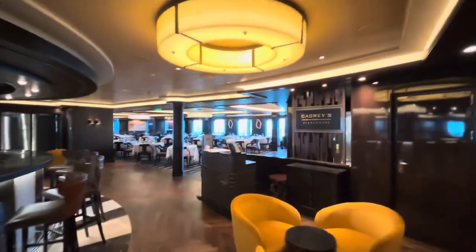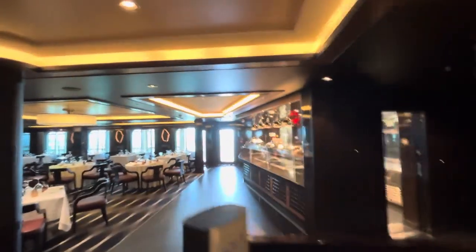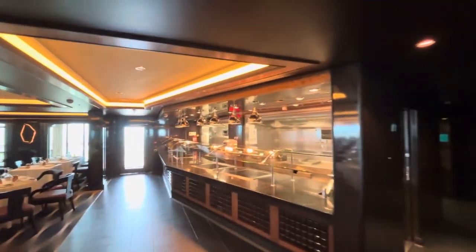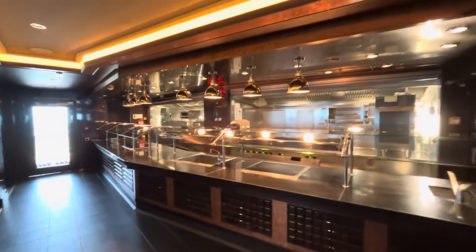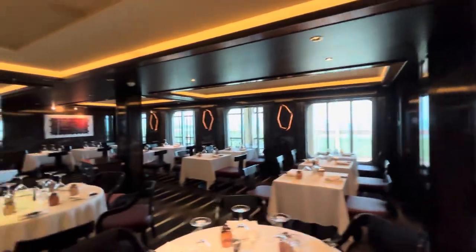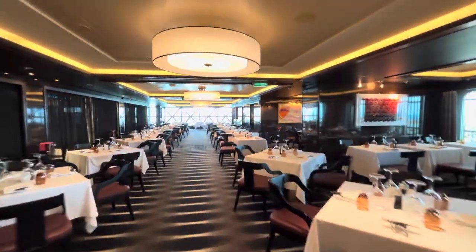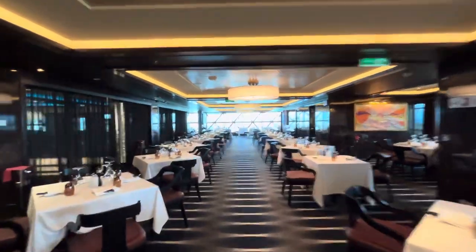Here on the right side we have Cagney's Steakhouse. This is where they cook the meal. This is the dining room, and you'll notice it's here above Manhattan's, which is their main dining room.